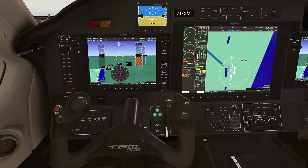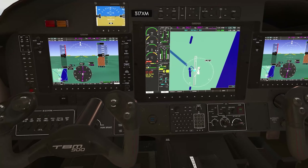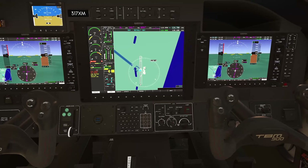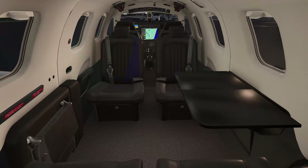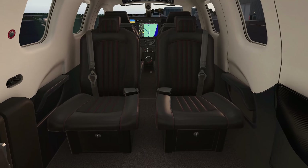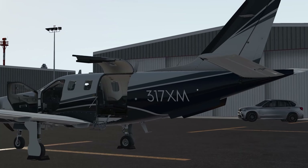The G1000 also has upgraded displays, including an ISA temperature deviation indication, integrated weather radar and MFD map, and automatic landing field elevation inputs to the pressurization controller. The TBM-900 has a seating capacity for up to 6 people including the pilot, and a maximum payload of 1,402 pounds. She is 35 feet long, 14 feet high, with a wingspan of 42 feet.